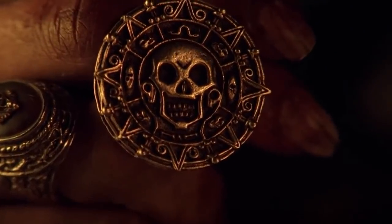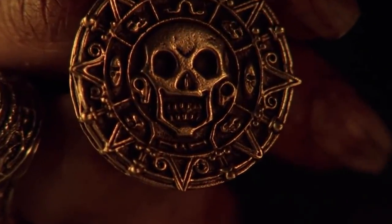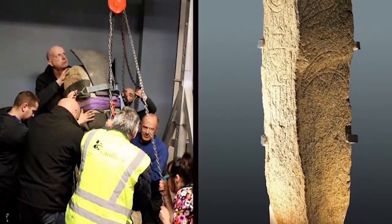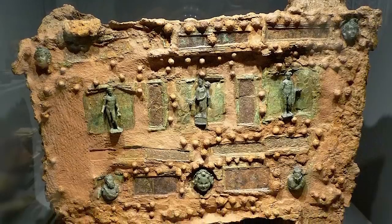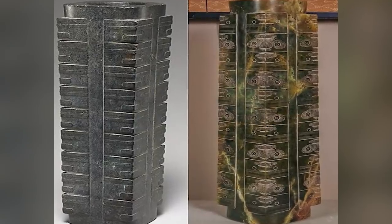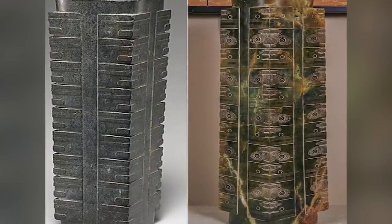You might have heard the old expression that seeing is believing. That might be true, but seeing and believing isn't the same as understanding. Historians, archaeologists, and even members of the public have come across countless artifacts in their travels that have turned out to be hiding surprising secrets, and here's a collection of the very best of them.